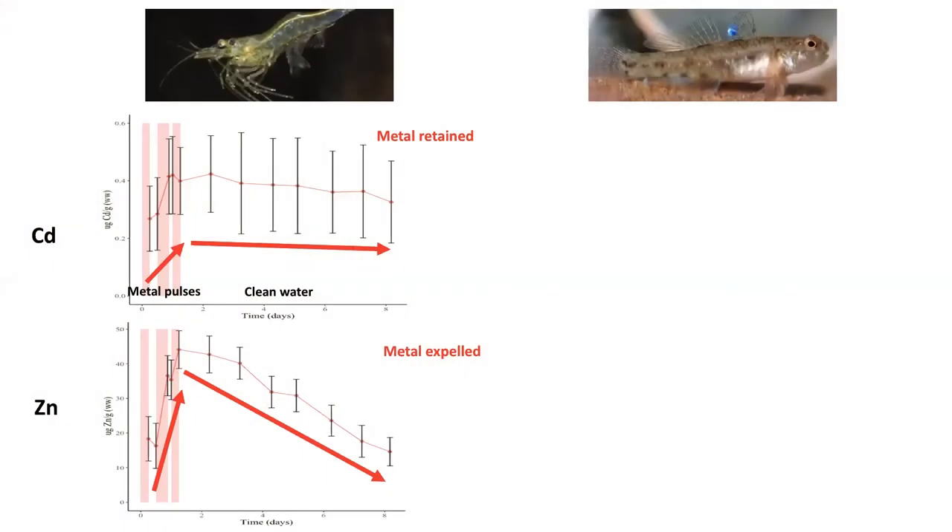Looking at the shrimp first: on the graphs I have my two metals, cadmium and zinc, with metal concentration on the y-axis and time on the x-axis. Over the three pulses, illustrated by shaded bars, we can see the shrimp take up both cadmium and zinc during the pulsed exposure period. During the depuration period — when the animal is in clean water with no metals — cadmium was retained by the shrimp, but zinc was expelled.